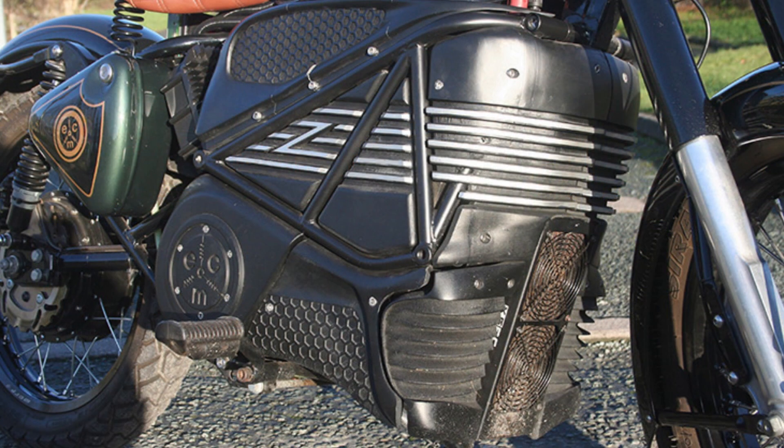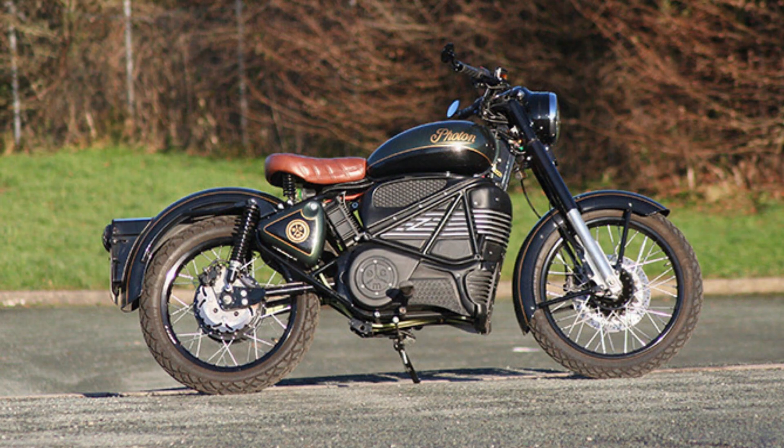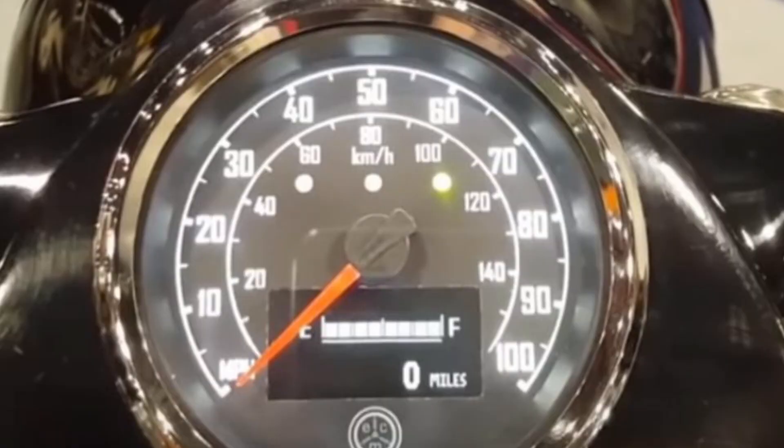The chassis, frame, and suspension are all the same. For the brakes, the front is a 280 mm disc brake and the rear is a 240 mm disc brake.